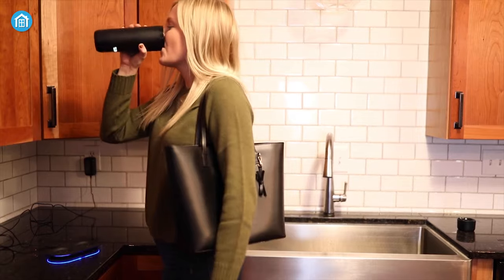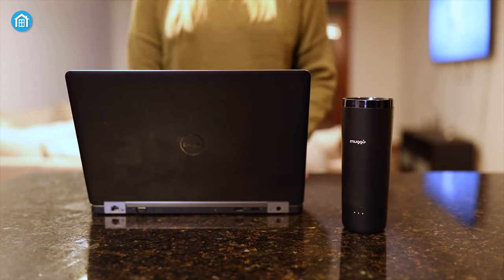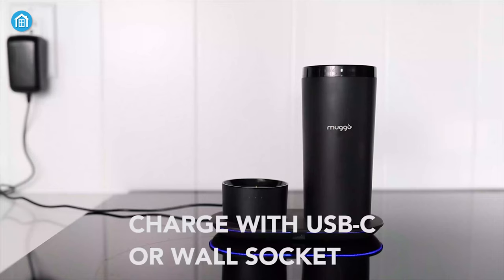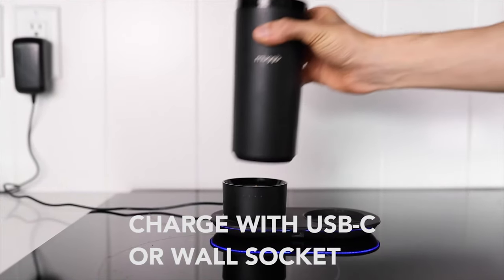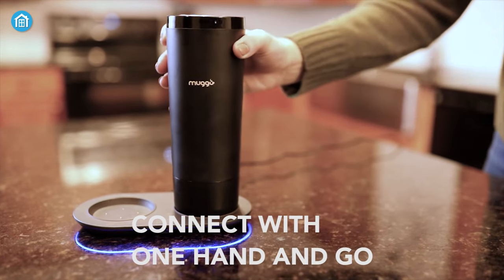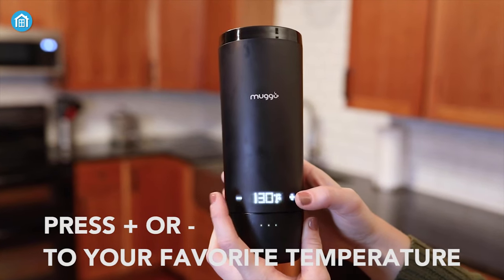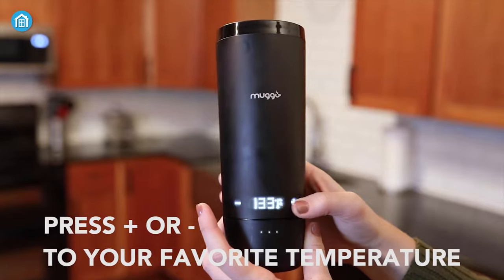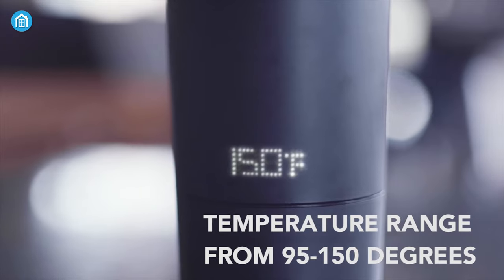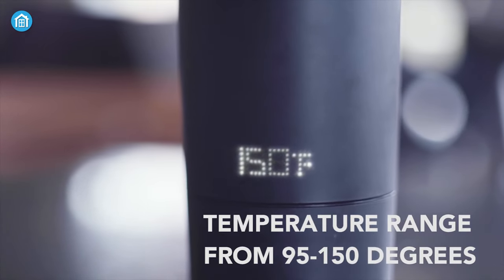Enjoy every drop of your coffee with the Muggo Temperature Control Mug, a fantastic mug that comes with a unique design. It comes with a dual charger station so you can heat up the drink while you charge the battery at home or office. With LED touch-sensitive buttons, you can heat it up to your desired temperature in less than 10 minutes, and you can choose from a wider heat range between 95 to 150 degrees Fahrenheit.